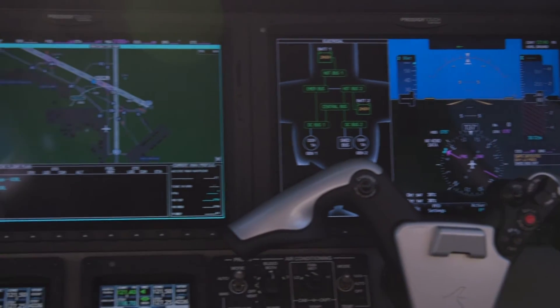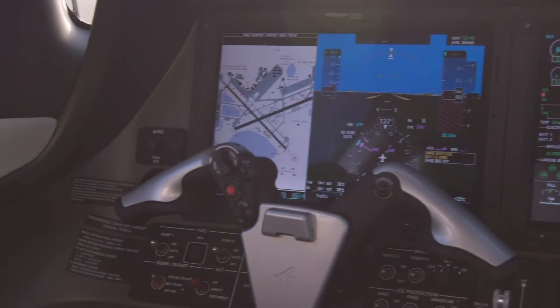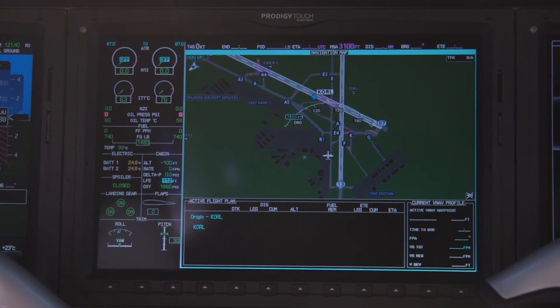For pilots, there's the new Prodigy Touch avionics suite, which is based on Garmin's G3000. It's a step up from the current Phenom 100's G1000 equipment, and is claimed to be the first touchscreen glass cockpit for an aircraft in this class.